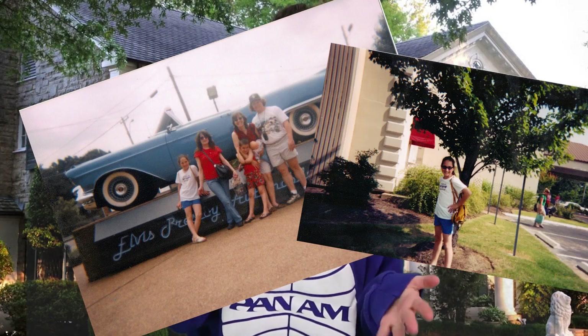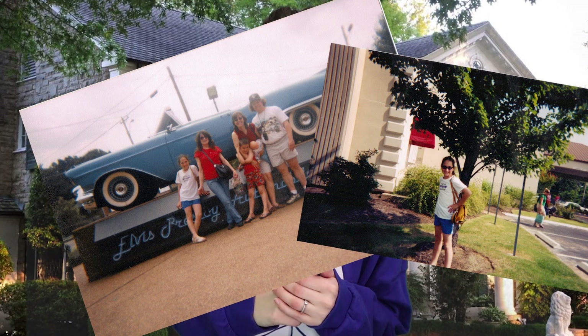So you might be thinking like, Kelly, that is the weirdest idea you have ever thought of. Like, why are you making looks based off a house? But I'll tell you why. Settle in girls, story time. So when I was like nine or ten, my family took a road trip and we went to Memphis to see Graceland. And we brought my grandma with because it was kind of like her dream to go to Graceland, and it was an amazing, amazing trip.